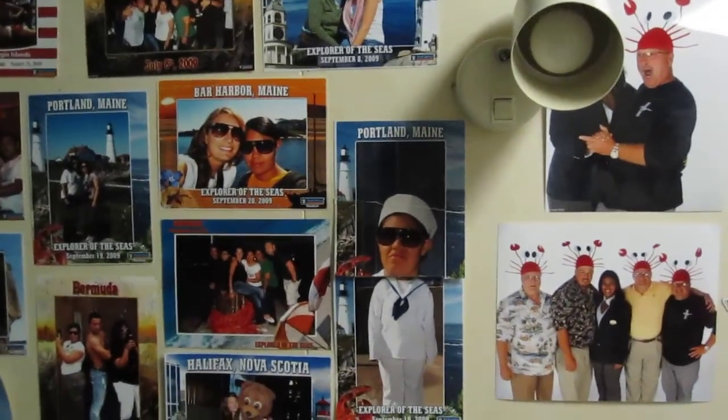So yeah, this is my second room on Explorer of the Seas, and it was alright. But I'm very glad I'm leaving tomorrow, so I'm gonna go pack my luggage now. See ya!